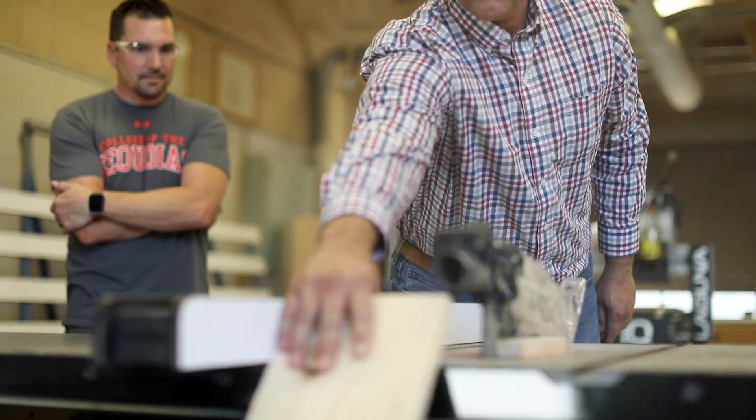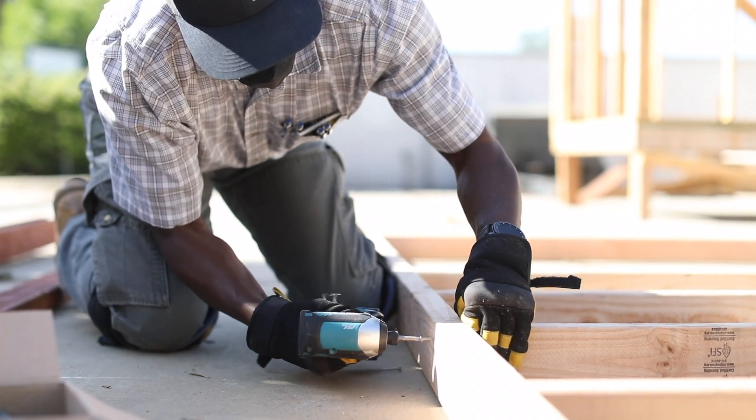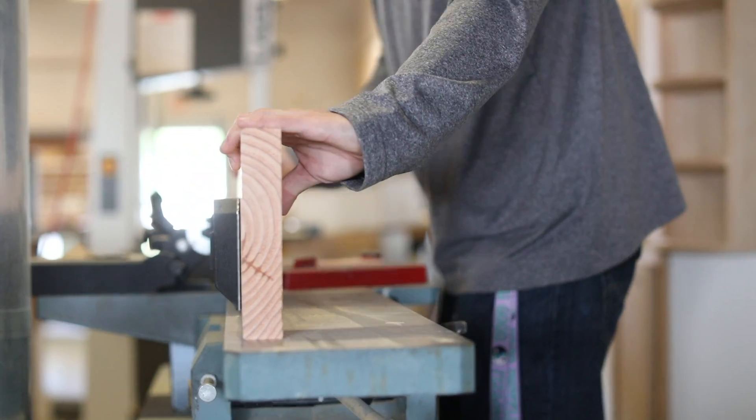We offer four classes called construction practices. A student who comes into our program, when they leave, would have a pretty good understanding of shop safety, all different types of framing, building codes, and millworks.